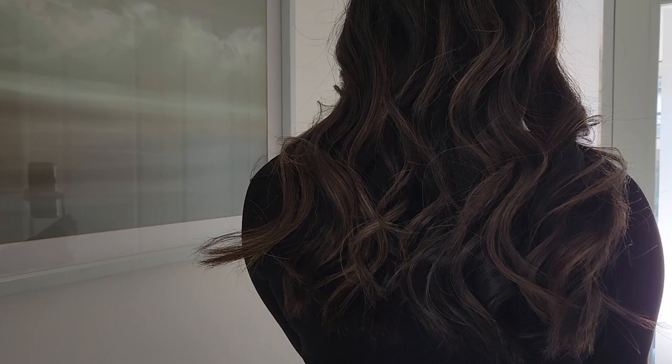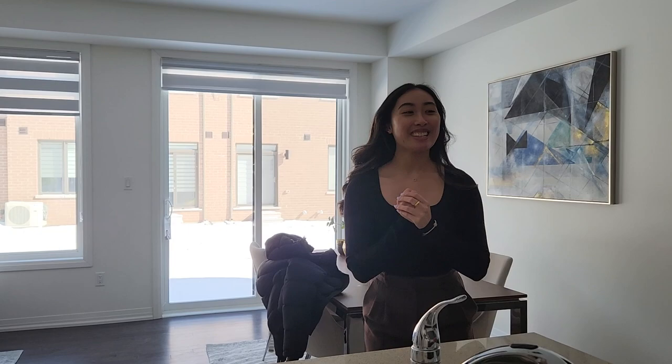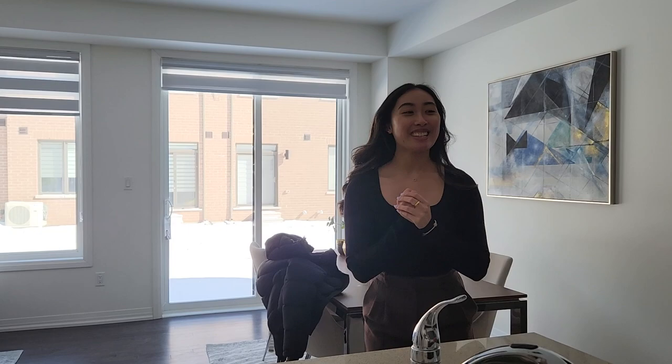Look how pretty this is! This is such a nice house — it's perfect. Imagine you just move into the place. This is such a pretty kitchen. And then this is the living room area. So this is the kitchen, living and dining room. It's so pretty.